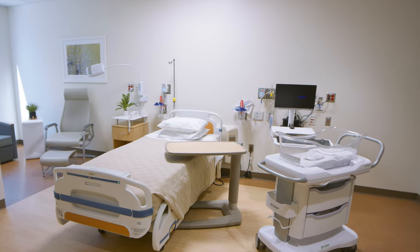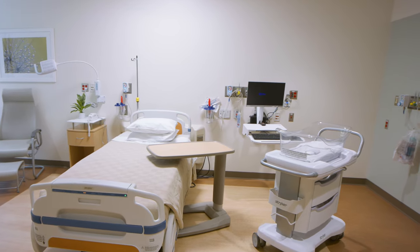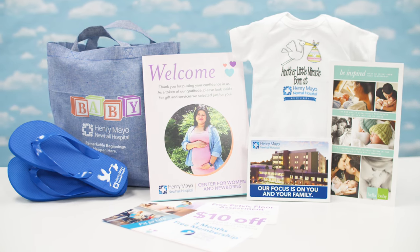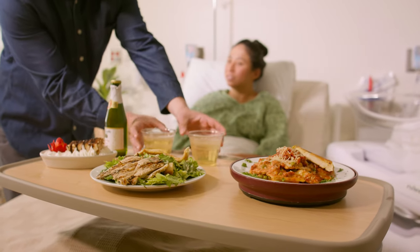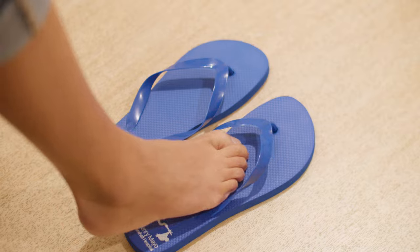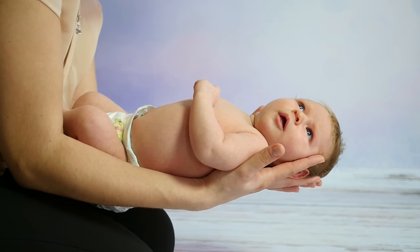After delivery, you'll be transferred to one of our private and spacious postpartum suites. While you rest and recover, you'll be treated to special services and amenities as part of your birthing bundle tote, including a celebration dinner for two, spa flip-flops for mom, a newborn shirt for baby, and a Bella baby photography session.